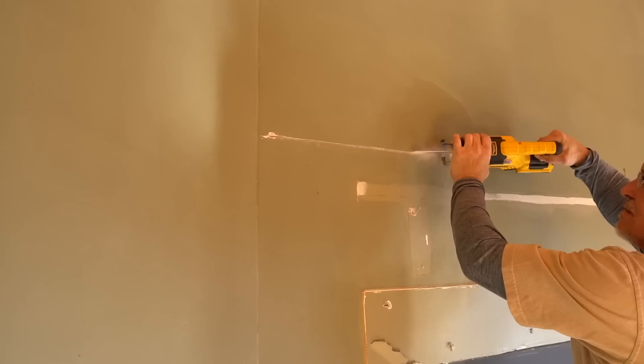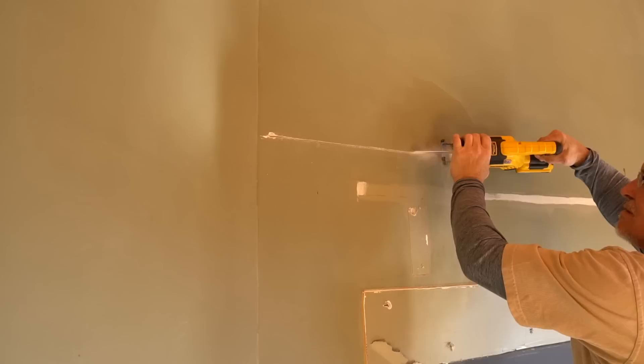We took out a section of the drywall around the fireplace so that we could get to all the electric and gas hookups.